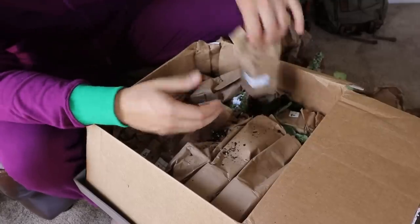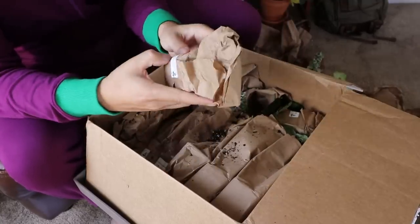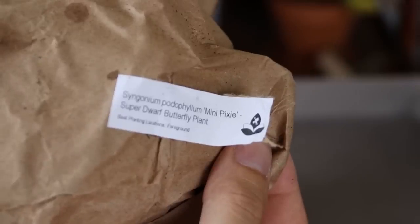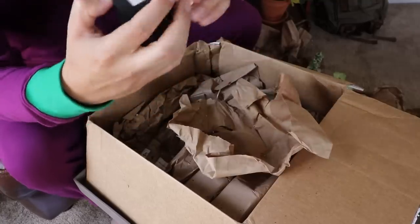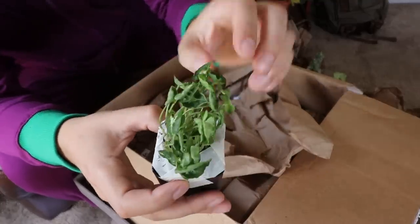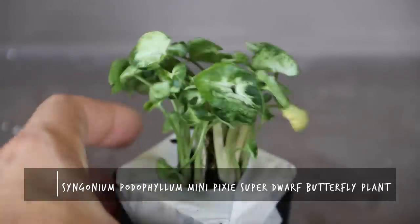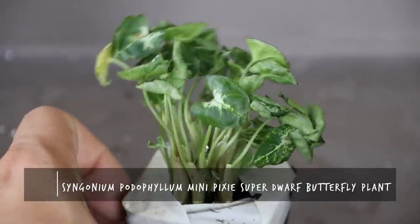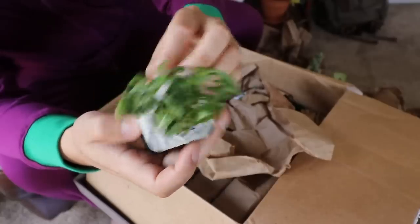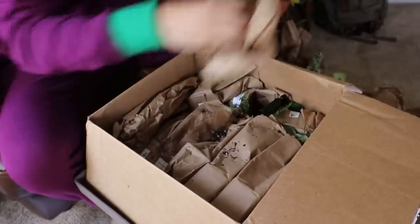Next up: another Syngonium — this one is the mini pixie or super dwarf butterfly plant. Sounds like a Pokémon. You can see why it would be named that because it has the same leaf texture and structure as the other Syngonium, but the leaves are much, much smaller. They look really cool. I'm hoping this one becomes a nice vigorous grower.